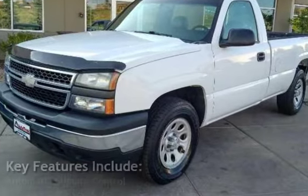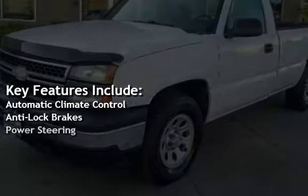Key features include automatic climate control, anti-lock brakes, and power steering.